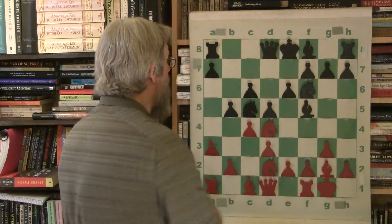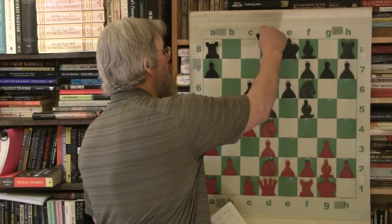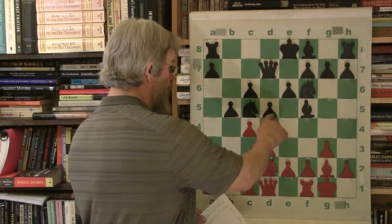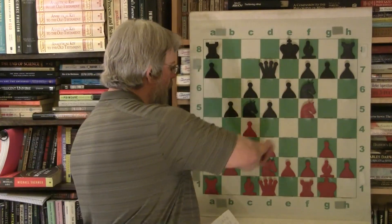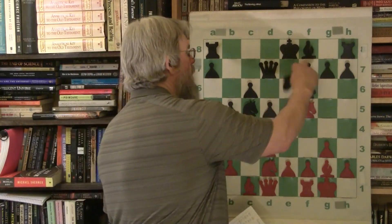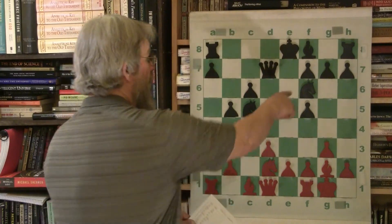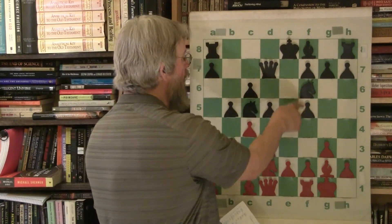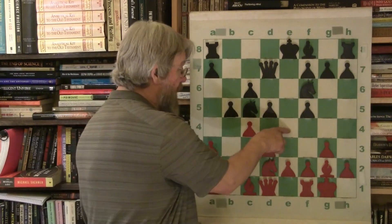Fischer puts his knight on d4 - an excellent central post. Queen to d7, getting ready to castle queenside. Fischer will exchange the bishop - he takes it, the bishop had a great diagonal. e takes f, opening up the king file, getting rid of the black pawn. The center is very much focused on e4 - the two pawns and both knights are hitting e4. That is the most important square in this game, and Fischer is contesting it.